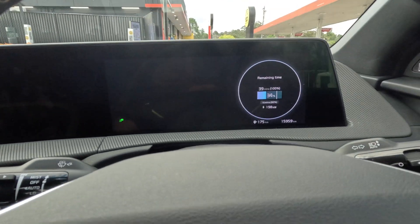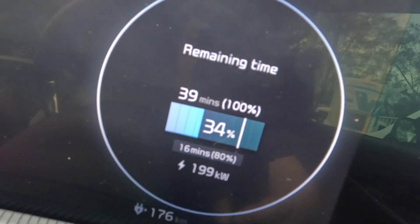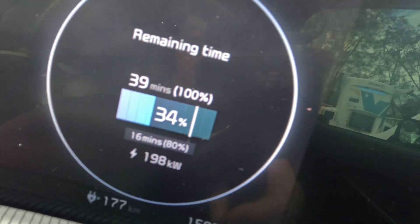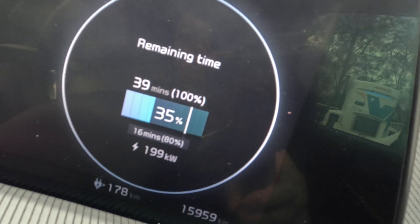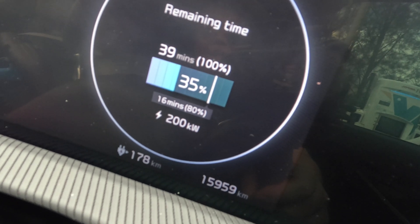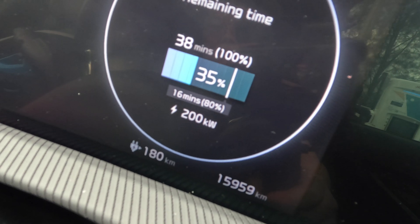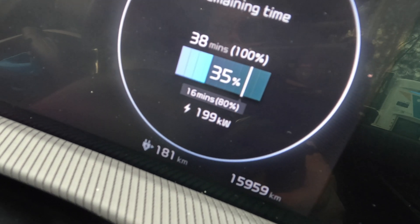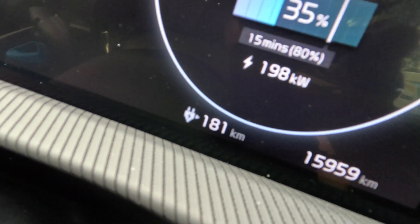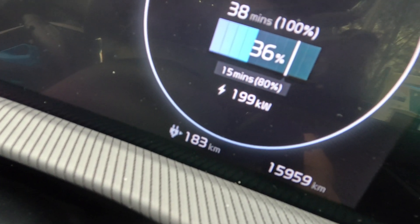This is what it looks like in the car — I'll hold it a bit closer. With the car off it shows: 39 minutes to charge to 100%, 16 minutes to 80% — that's pretty impressive. Charging averaging between 199 to 201 kilowatts. You can see how quickly the kilometer range is increasing on the bottom.